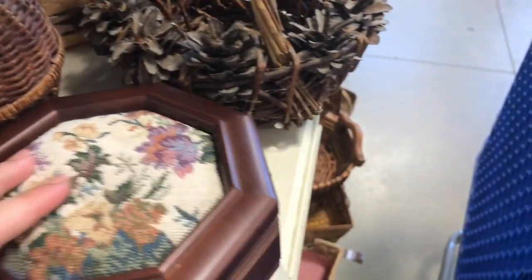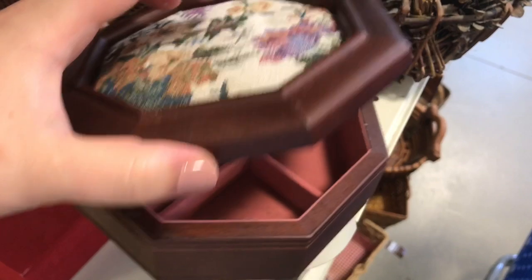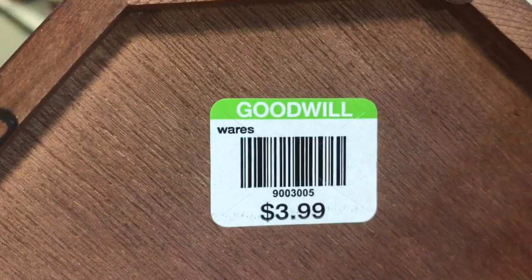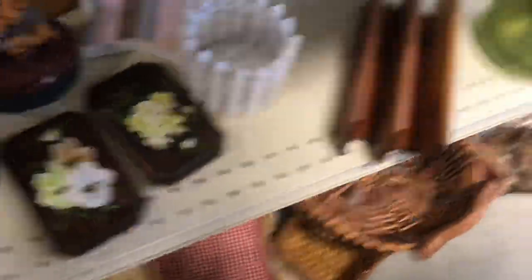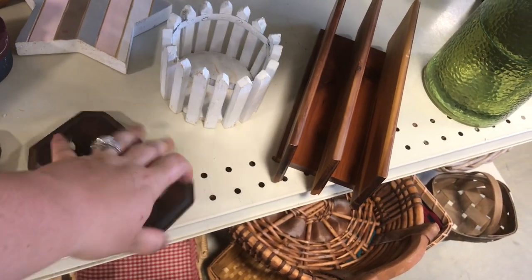I have quite a growing collection of these wooden jewelry boxes with pin cushions on top. Even though this one was four dollars, I thought that was a little high, but I picked it up. Walking by I saw these hand-painted vintage wall plaques and I thought they were really pretty.